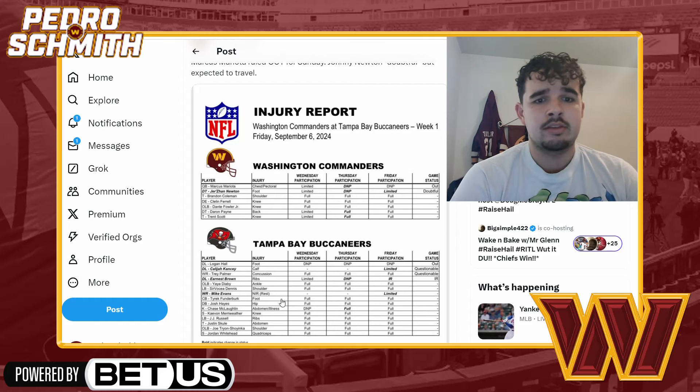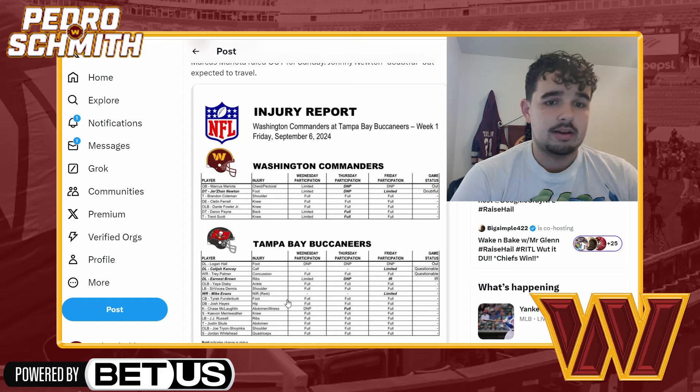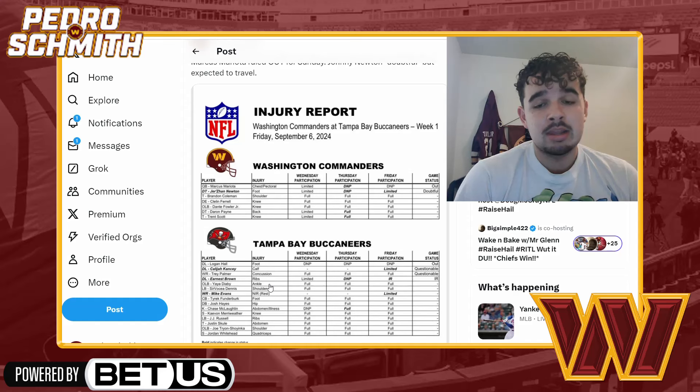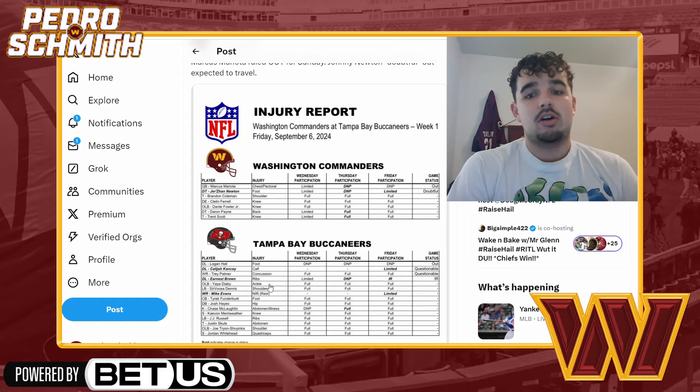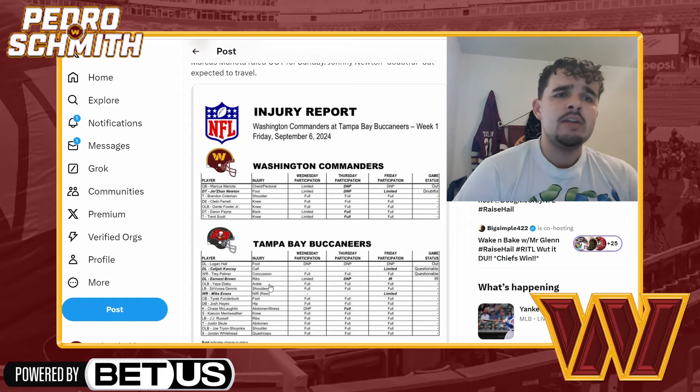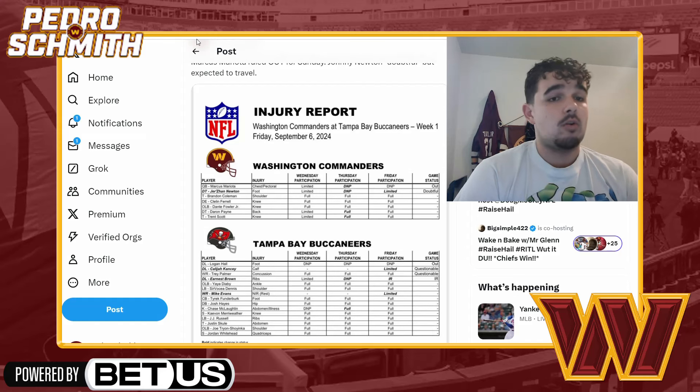Everyone else is good. Mike Evans looks healthy — just rest. You're going to have to worry about Mike Evans and Chris Godwin as the main guys. We'll see if Emmanuel Ford, Benjamin Saint-Juste, and Mike Sanders can keep up with them. That's the strength of their team — the receivers. They've got solid linemen too; Tristan Wirfs is one of the best in the game, and Rashad White isn't bad either. The Buccaneers are a solid football team — they made the playoffs last year and won a playoff game.